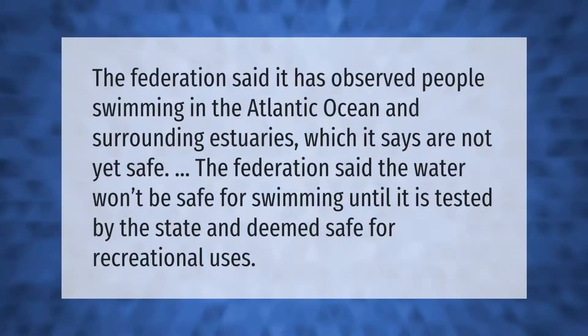The federation said it has observed people swimming in the Atlantic Ocean and surrounding estuaries, which it says are not yet safe. The federation said the water won't be safe for swimming until it is tested by the state and deemed safe for recreational uses.